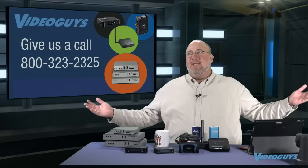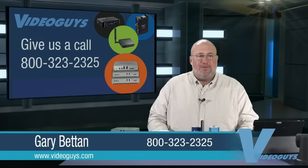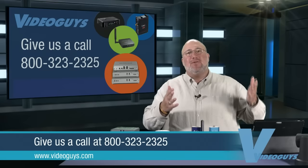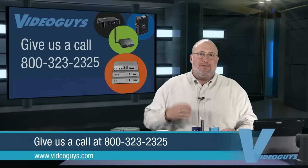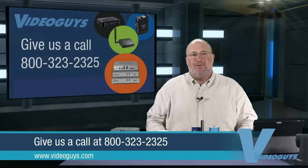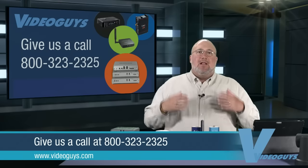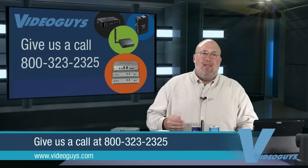Video Guys — give us a call at 800-323-2325. We have live people here who can help you with these products. They use the products we sell — the LiveView, the Teradek, the Matrox — to produce the programs we use to sell the products to you. You can call them up and get real answers from a live person who will take the time to go over what kind of cameras you have, your connectivity, your budget, the program you want to shoot, your venue, whether you're outdoors or indoors, whether it's sports or a worship service. Live streaming is everywhere. You need an encoder to get there.